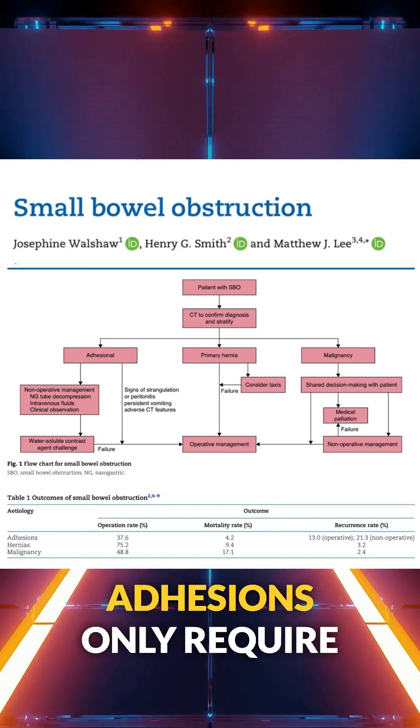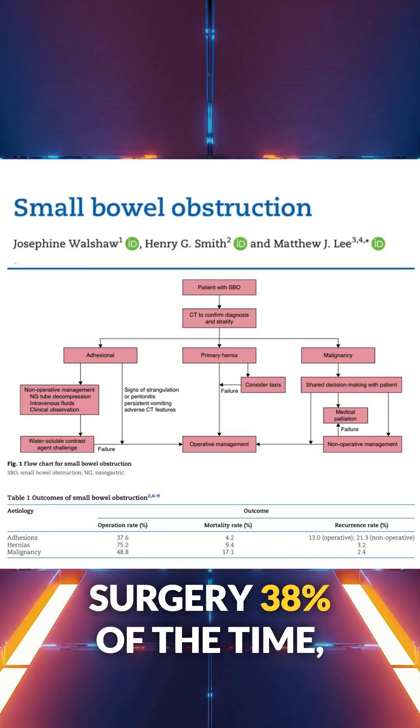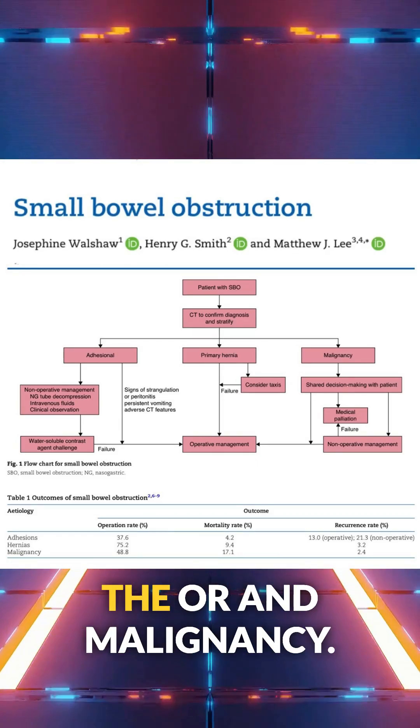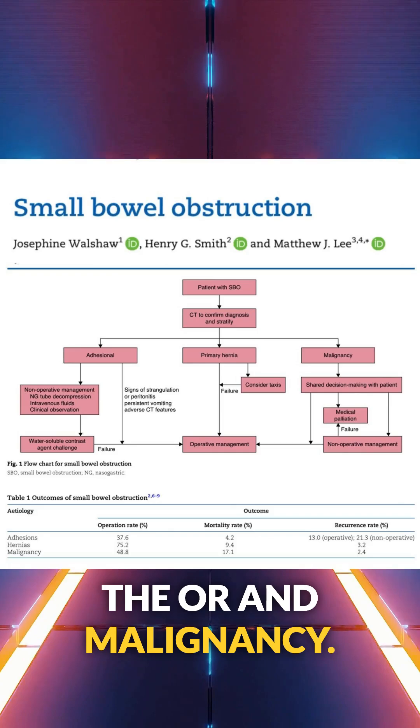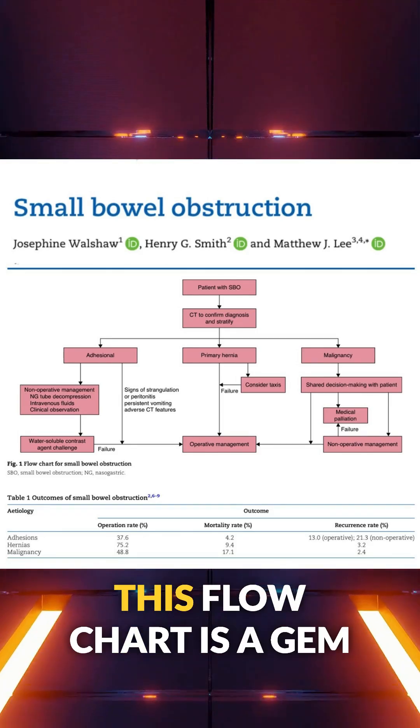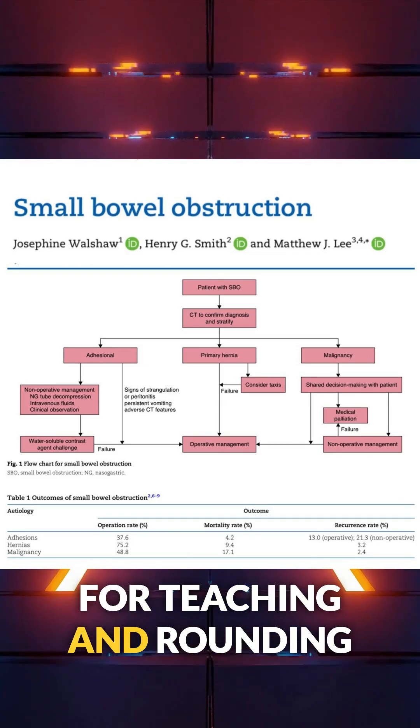Here's what might surprise you: adhesions only require surgery 38% of the time, but hernias — 75% end up in the OR. And malignancy? Almost 50%, with the highest mortality of the three at 17%.